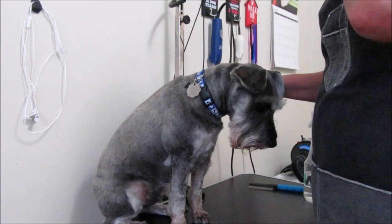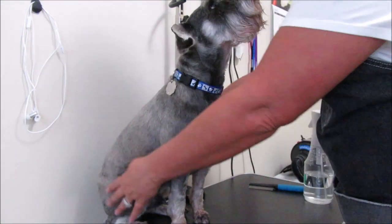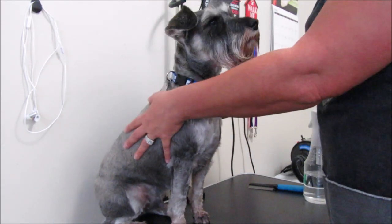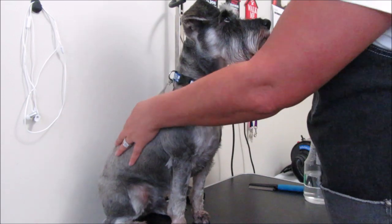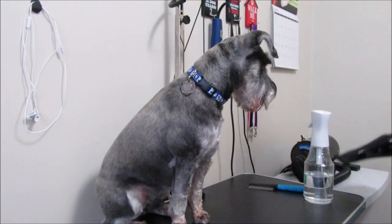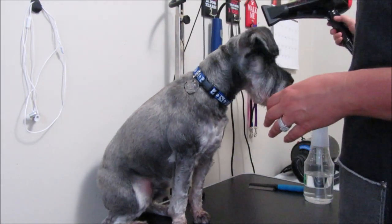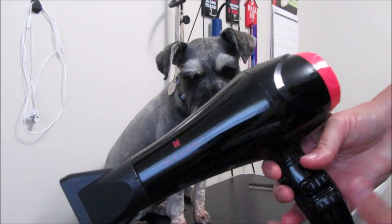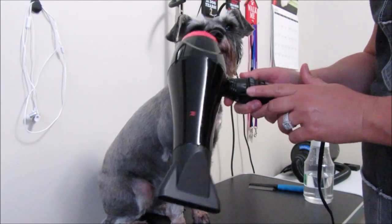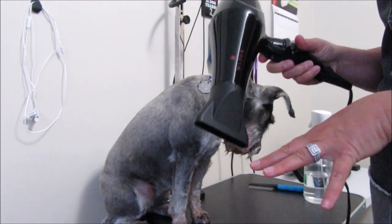Let me get my blow dryer. This is what I have — it's a Waver. It's got a medium heat which does not get hot at all. I'm going to put it on the low setting and just give them a quick blow dry on the beard. If they're wet and then they go lay funny, their beards are just going to be messed up again.